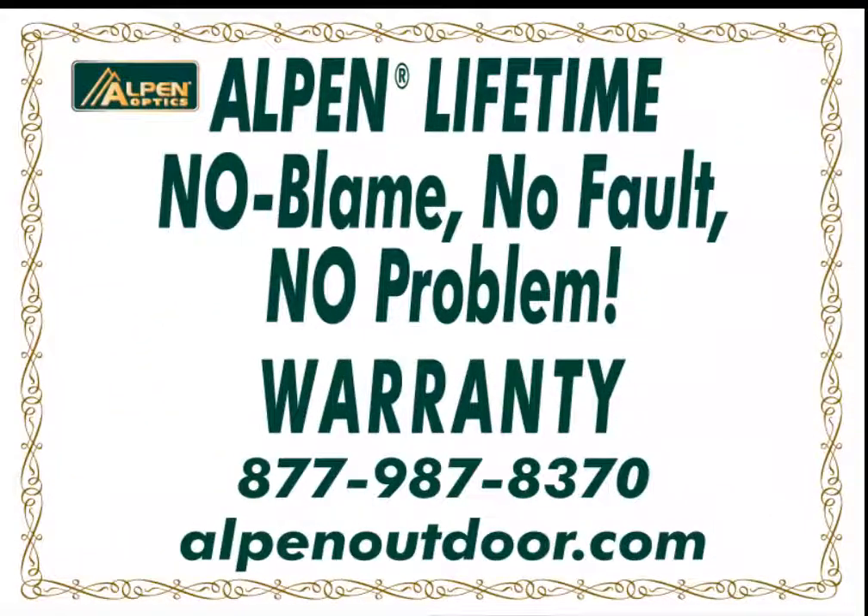And for full peace of mind, all Apex XP scopes are backed by Alpen's no-fault, no-problem lifetime warranty — the best in the industry.